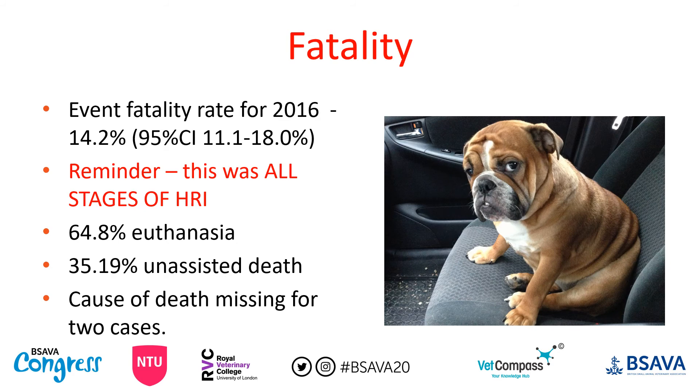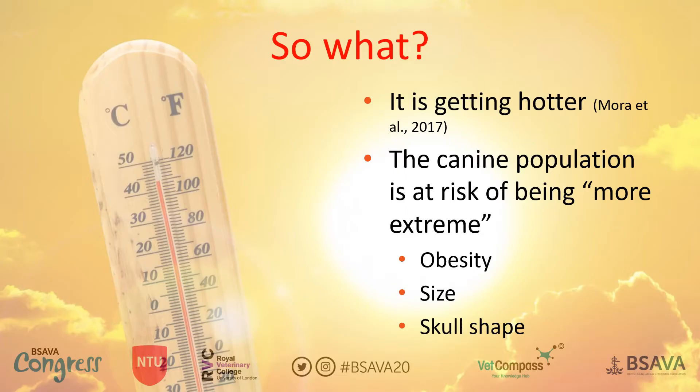Our overall fatality rate for 2016 — remembering this included all stages of heat related illness from mild stage one up to severe — was 14.2%. That's one in seven of these dogs going on to die as a result of their heat related illness. The majority were euthanized, but around a third experienced an unassisted death, meaning they died without intervention being effective.